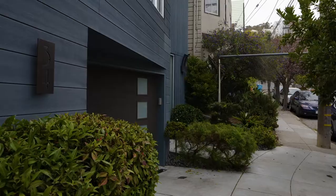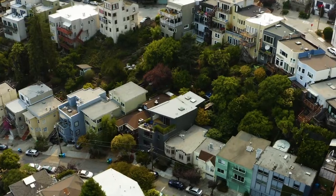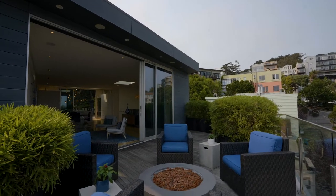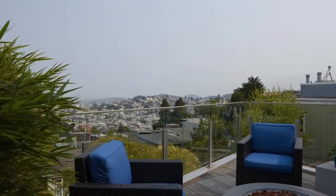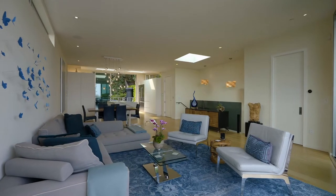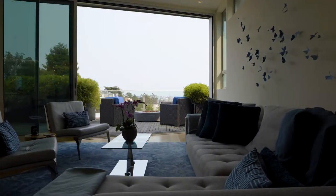This five-bedroom, five-full-bath, two-half-bath home was recently rebuilt and will dazzle you with its modern aesthetic, incredible indoor-outdoor living, and open floor plan. Enjoy the breathtaking bay views as the outside comes into the house through the floor-to-ceiling sliding glass doors. Decks off both the front and back give the home an incredible flow that simply needs to be witnessed in person.